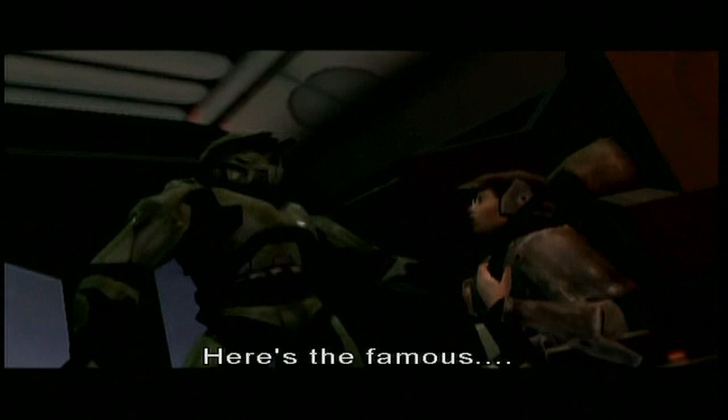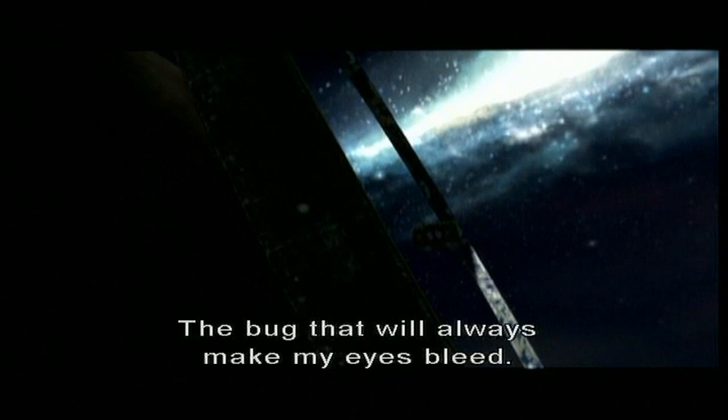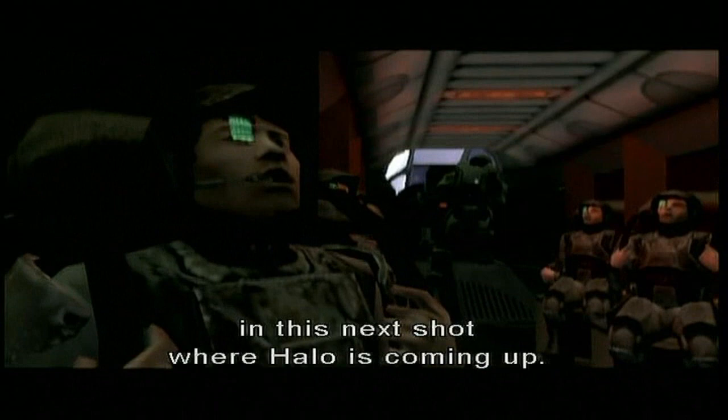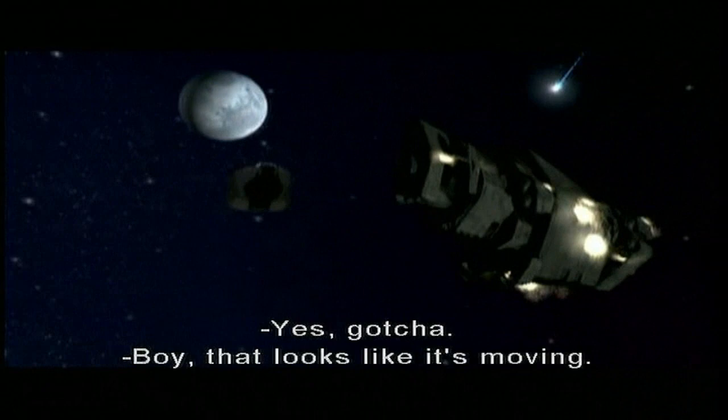And here's the famous... I don't know how many people know this. This is my worst, my most... the bug that will always make my eyes bleed. If you look in the lower left-hand corner, I think you can see the edge of the mat in this next shot where Halo is coming up. The Autumn's accelerating, Keys is going in. Pillar of Autumn not moving. Yes. Gotcha. Well, it looks like it's moving.